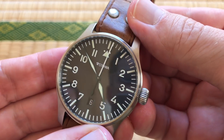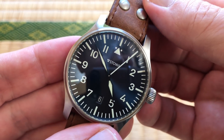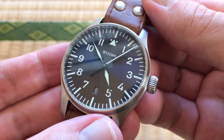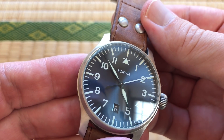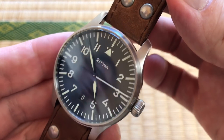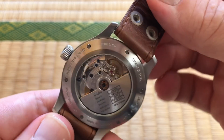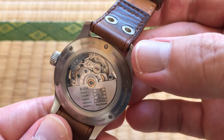It looks like it's got some pretty fantastic lume on it. Oh my god, that thing in the dark is amazing — it's my favorite watch that I own when it's in the dark. Every bit of it lights up, and the second hand is so long. Seeing that thing swing around in the dark is really cool.